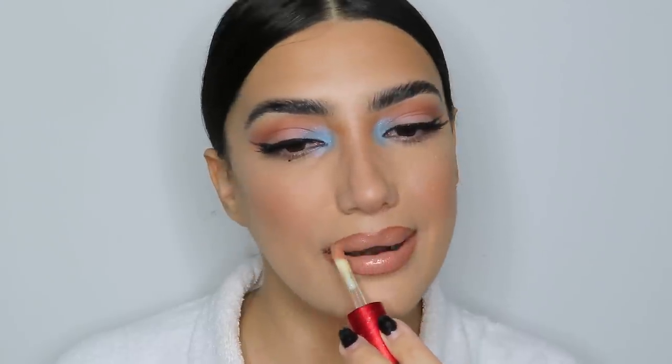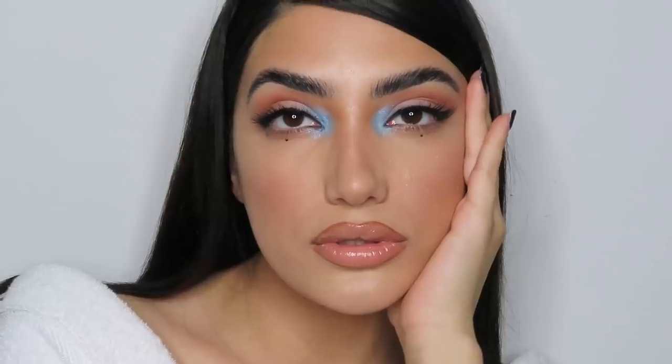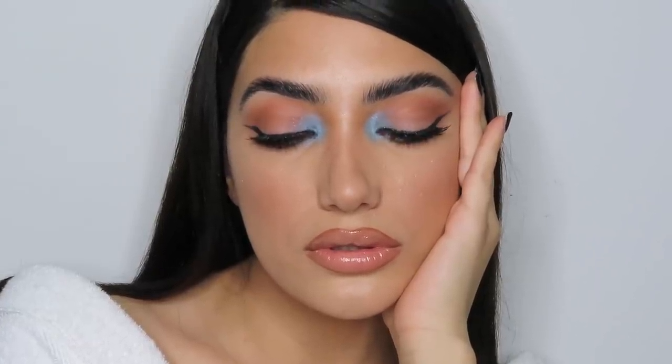That's it for today's look! This is an amazing transition if you don't want a full colorful eye but just want a pop of color — it keeps the neutral eye but adds a cute touch in the center. You can choose whatever color you want, maybe to match your outfit. I love you guys, thank you so much for hanging out with me today. Thank you again to Ritual for sponsoring this video — see you in the next one!